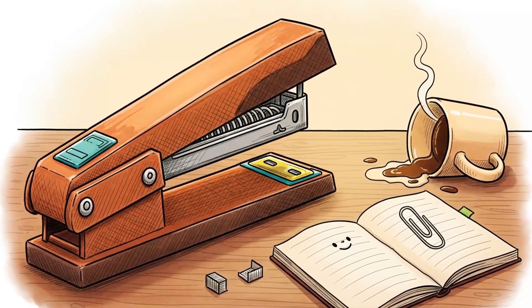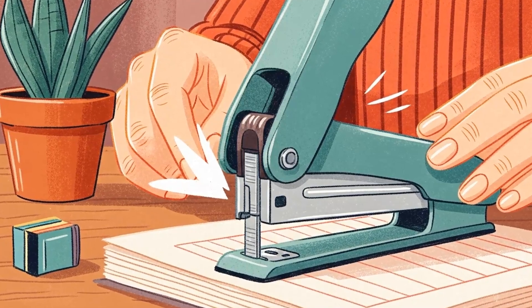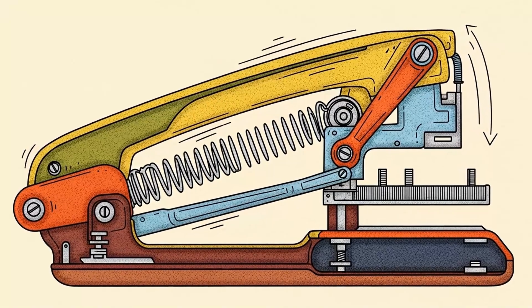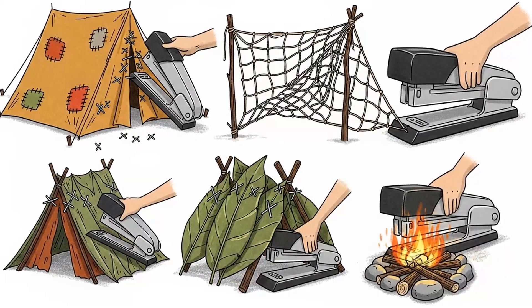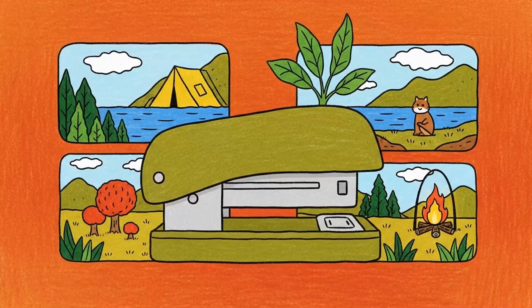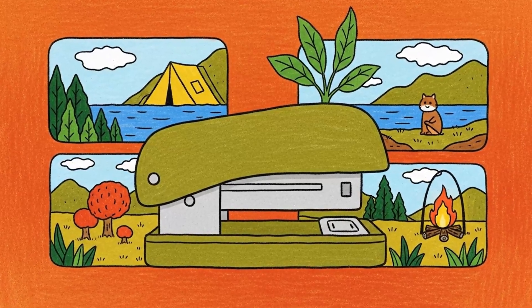Method 12: Manual stapler. You need to attach things — papers, maps, improvised repairs, fabric. This is just a lever driving a metal fastener through material under spring tension, mechanical advantage applied to joining materials. Same principle as a medieval crossbow, smaller scale. Works after EMP the same way it worked before.